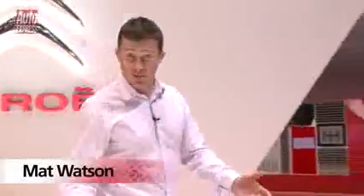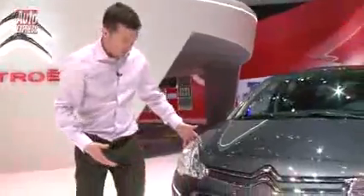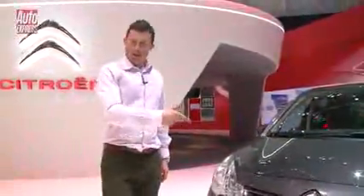It's nice to find a little bit of space at a motor show — very rare actually. Blimey, it's a C3! This must be the new C3, and they've gone and given it the face of the C4. And in my opinion, that looks a lot smarter.